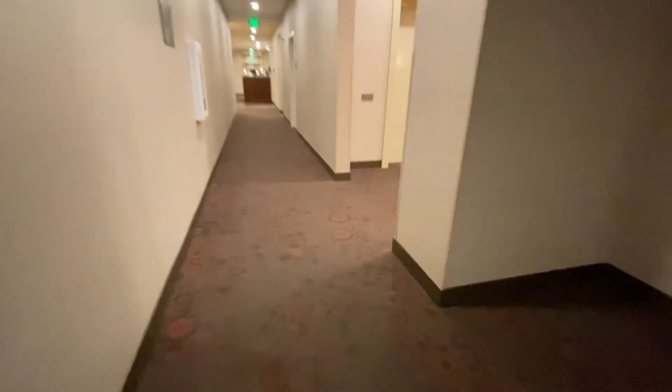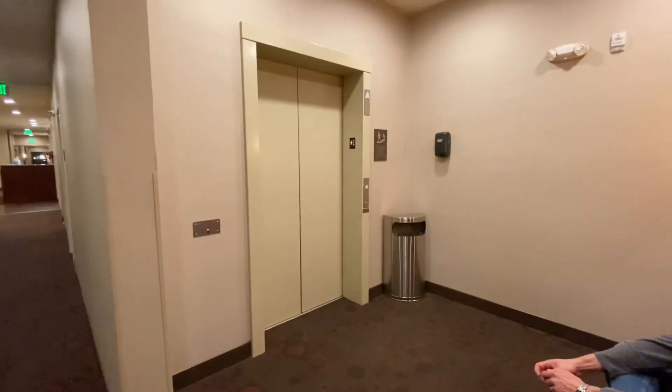Okay, apparently it's elevator machines and staff only, but that'll be it. Let's go up to 3.